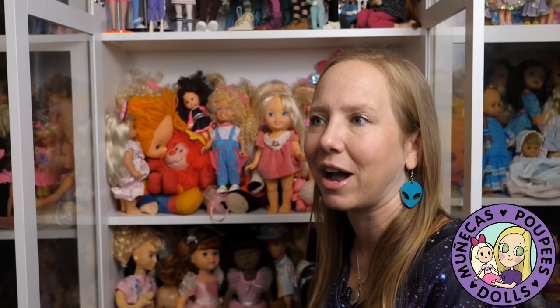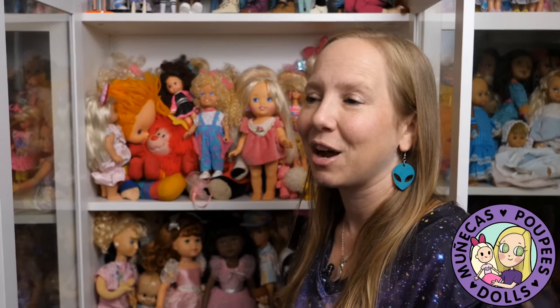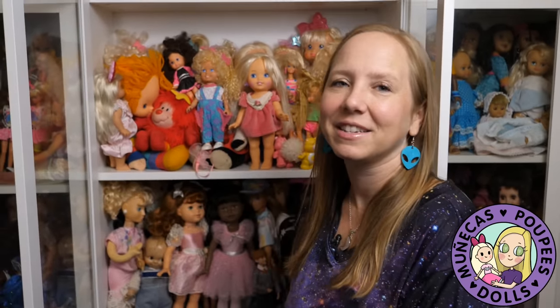With an 80s and 90s re-theme, I could also redress some of my more contemporary dolls into that kind of fashion and fit them in with the theme, so it could work for my newer dolls too. That was number four — 80s and 90s dolls.